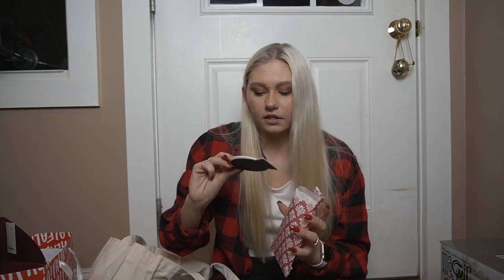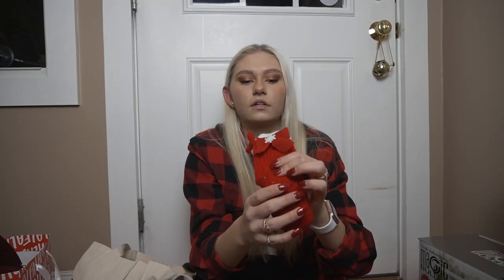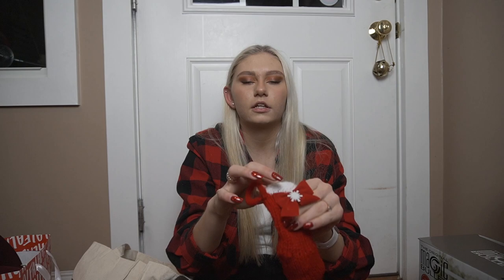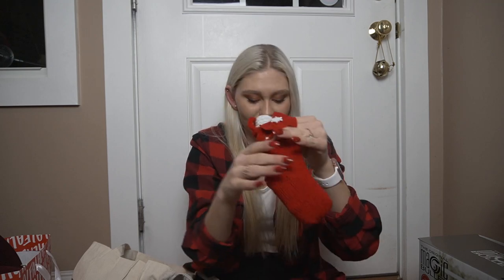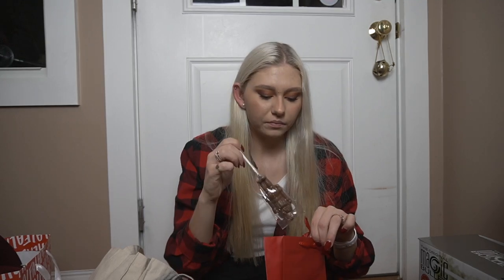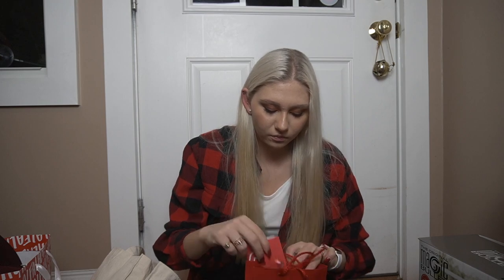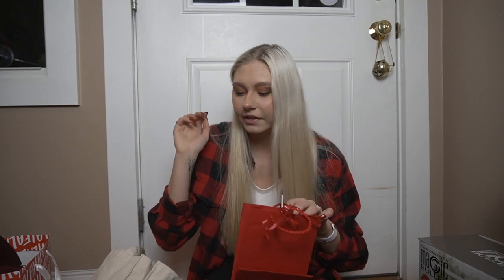My aunt and uncle and cousins — my aunt made me an ornament, and a cute little stocking with a bunch of candy in it. From my other aunt and uncle and cousins, I got a chocolate lollipop and an Ulta gift card — a $25 Ulta gift card, which I'm going to go buy makeup with. Not like I need anymore, but I'm going to buy more anyway.